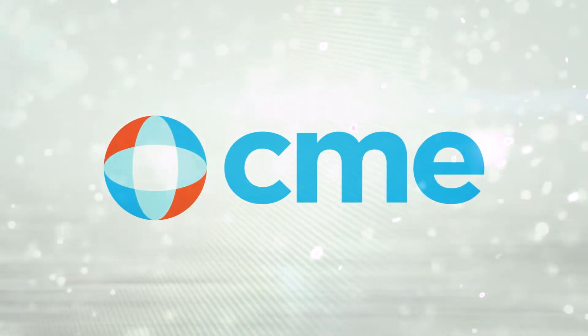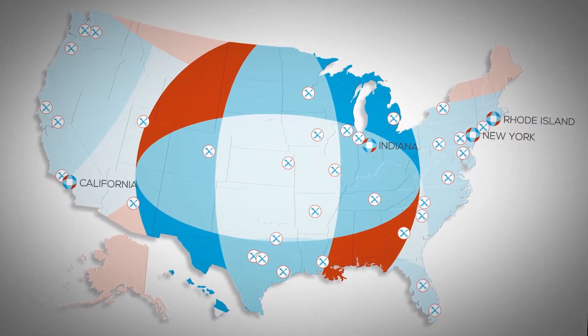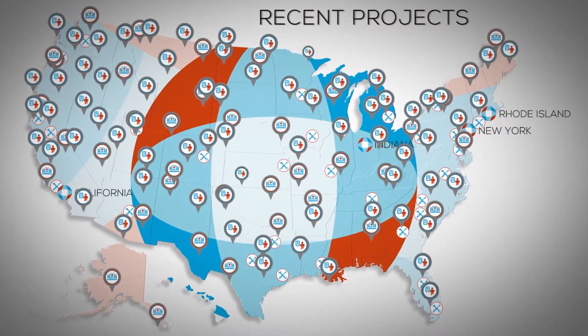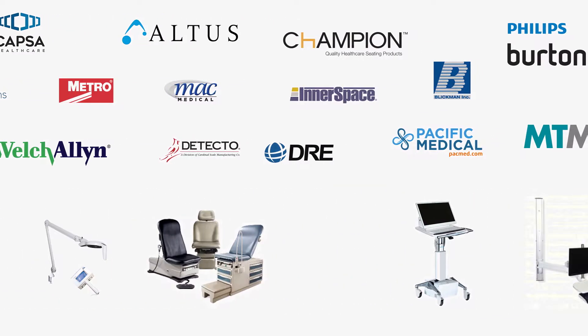CME can help every step of the way. With over 30 service centers, we are the largest and most comprehensive nationwide healthcare equipment and related services provider in the US. We represent over 1,400 manufacturers and over 1.2 million products.